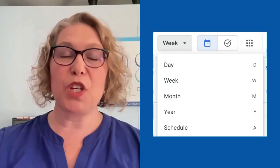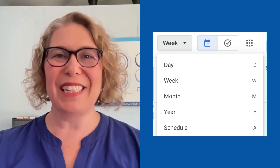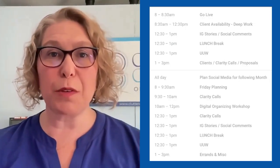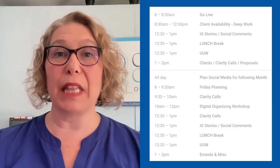In Google Calendar, you have a variety of ways to view your calendar. You can see it yearly, monthly, weekly, and daily. And there's also a schedule view, which is like an agenda or a list.